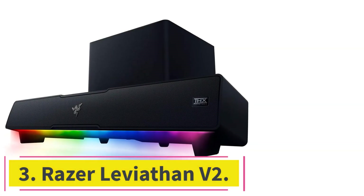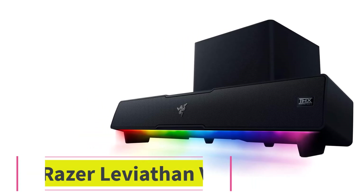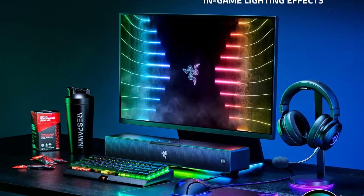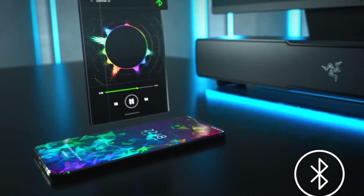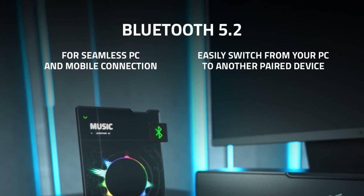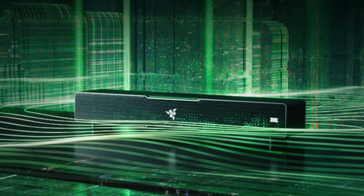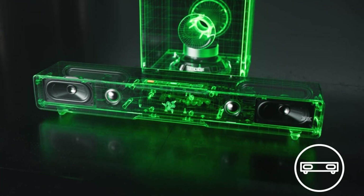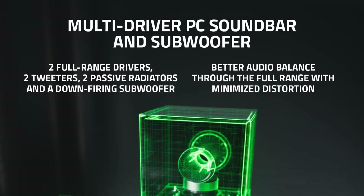At Number 3: Razer Leviathan V2. The Razer Leviathan V2 are wireless computer speakers that deliver THX spatial audio performance for gaming. This system comes with a soundbar equipped with two full-range drivers and a downward-firing subwoofer that delivers full-range sound performance and deep bass response. We really like the THX spatial audio that provides simulated 7.1 surround sound performance with accuracy, allowing you to hear subtle in-game details with a detailed realistic soundstage. The system also delivers really clean sound performance with nice bass response that feels punchy with plenty of depth.